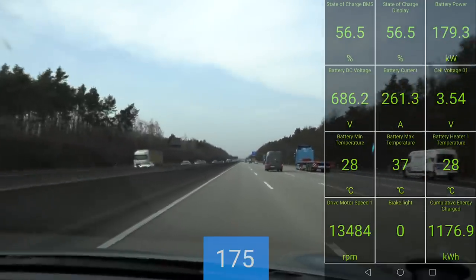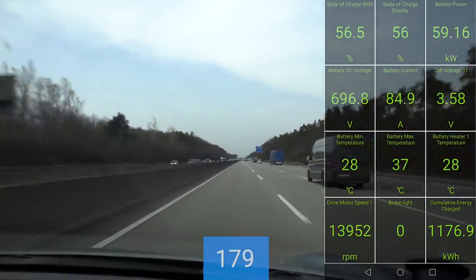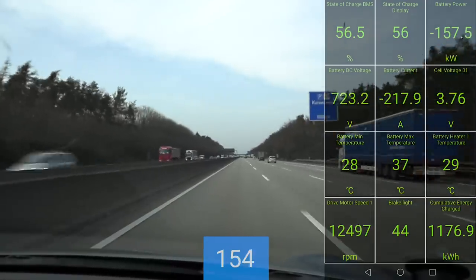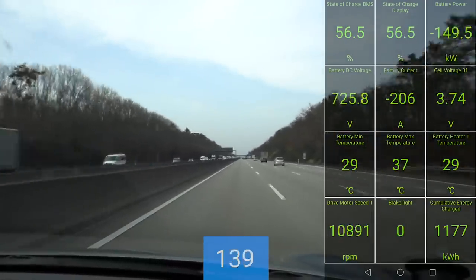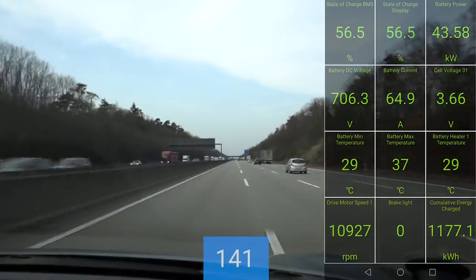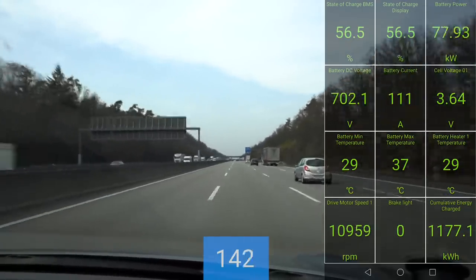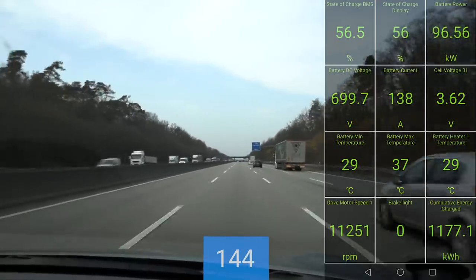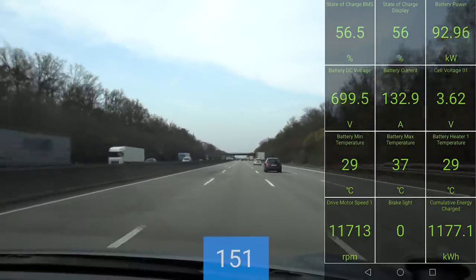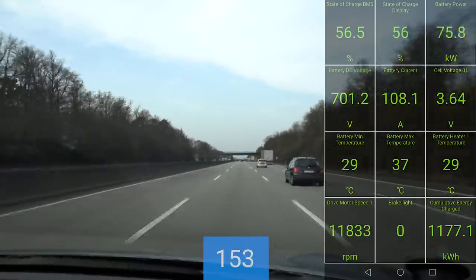Do the maximum recuperation again. If you just let off the pedal, it hovers around 150 kilowatts. It has blended braking, so you can actually go over 300 kilowatts at peak. Interesting — that's the first time I've seen it.